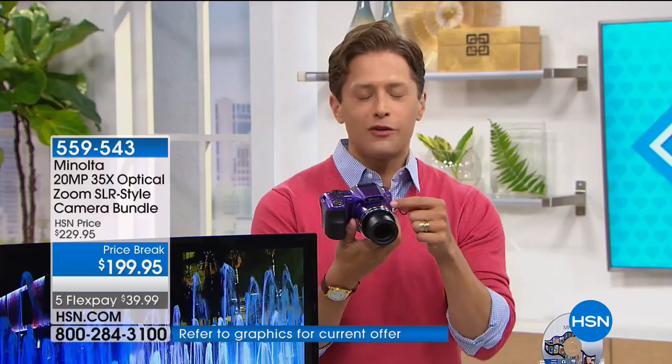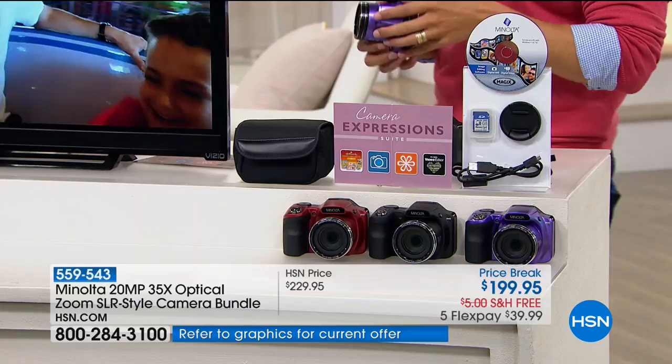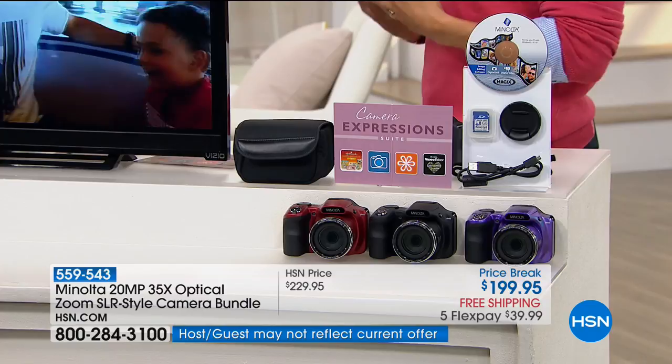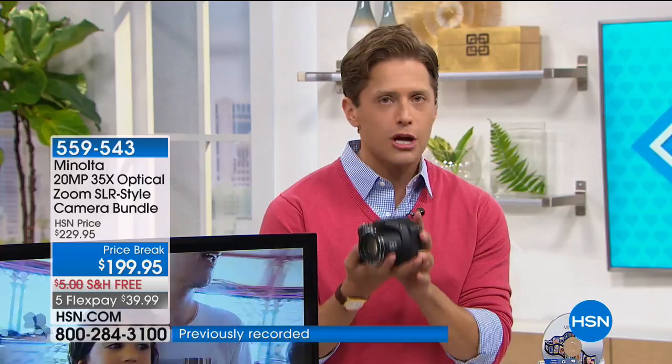If you want it in purple, there are only about 100 left in that color. We've got about 150 in black and about 200 in red. This is the only opportunity to shop for it — we don't get our hands on Minolta that often. They're one of the only brands still making high-end top-of-the-line digital cameras. At 20 megapixels, this is five times the quality of the best cell phone cameras today, and you can get it home for $40.